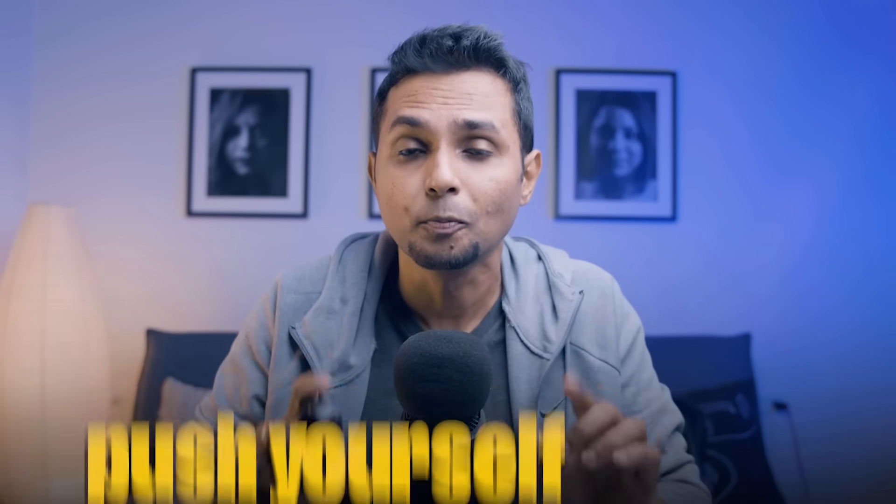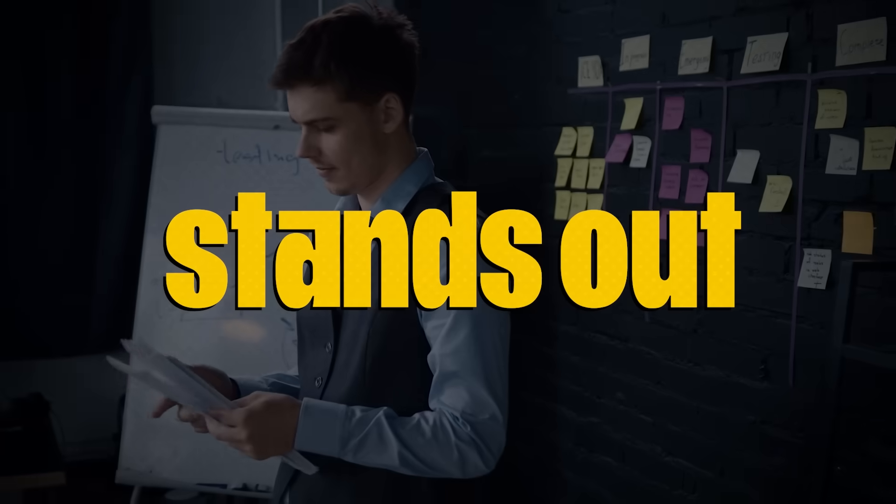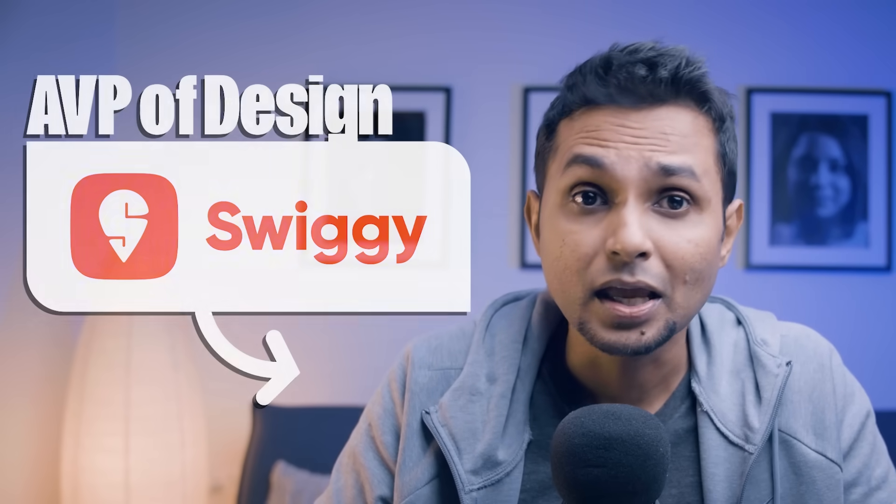Forget Netflix, forget all the distractions. For the next two weeks you're going to push yourself like never before. Focus entirely on your career, your skill set, and your portfolio. These two weeks will be all about sharpening your design skills, brushing up essential knowledge, and finally taking that leap — whether it's applying to your dream job or creating something that stands out.